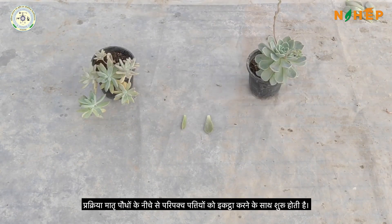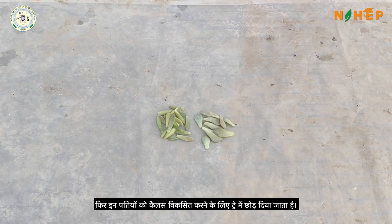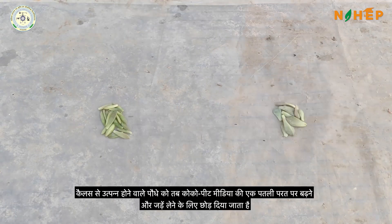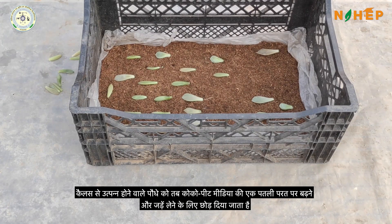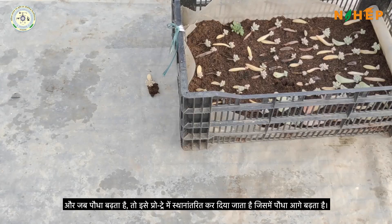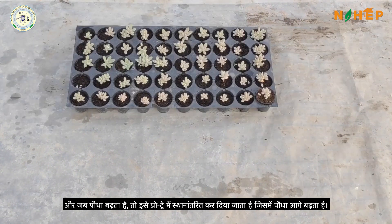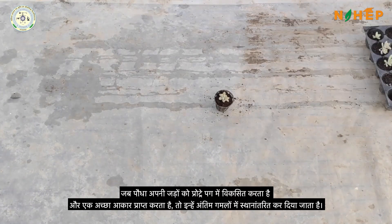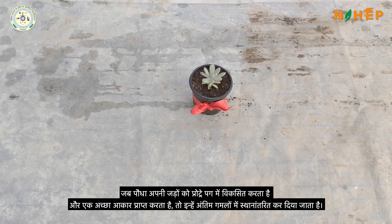The process starts with collecting the mature leaves from the bottom of the mother plants. These leaves are then left in trays to develop a callus. The plantlet arising from the callus is then allowed to grow and take roots on a thin layer of cocopeat media. When the plantlet grows, it is transferred into protrace in which the plant further grows. When the plant develops its roots in the protrace and gets a good size, it is transferred to the final pots.